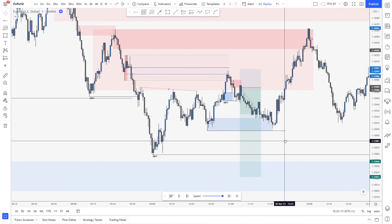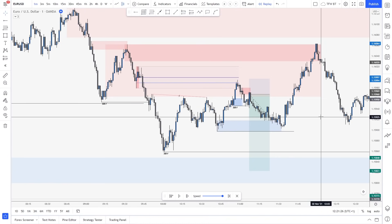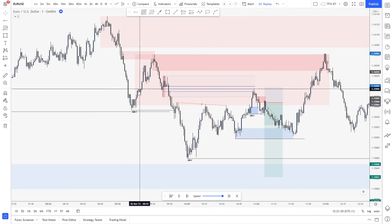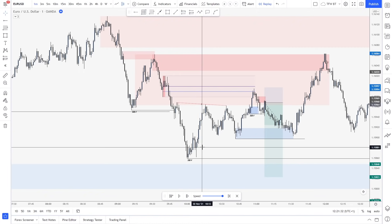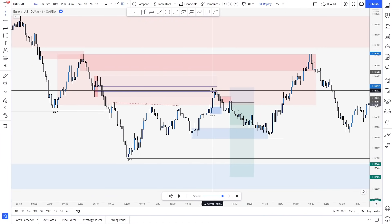If I just zoom out on the one-minute, it might look a little bit more complex, but guys, I never stay on the one-minute just like that. Everything is built up first from the four-hourly, the hourly, the 15-minute, and only then I drop to the one-minute. My entry setups are very easy. So basically, there was that area I told you about — it broke structure, and right now we pull back into this refined area right there and just tap inside.